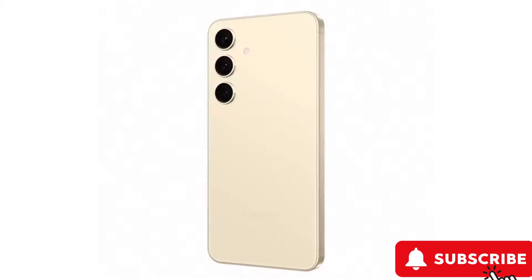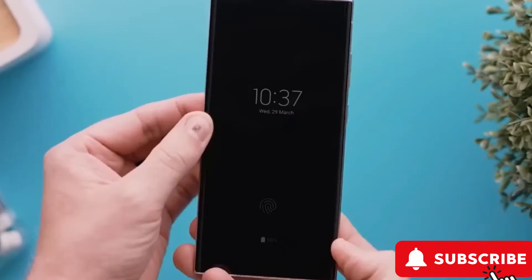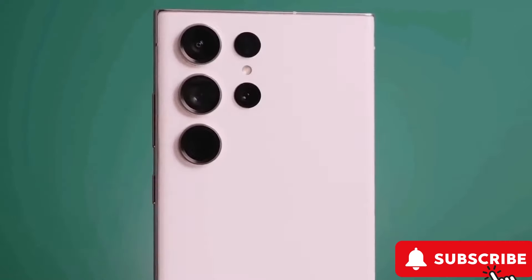Mark your calendars because Samsung has a big event planned in San Jose on January 17th to unveil these exciting devices. And here's a treat — you can pre-reserve one now and even get a $50 credit.